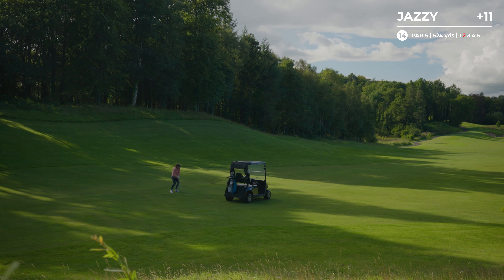Here on the seventh, and this is the second signature hole. And again, you can understand why. A lot more water in sight, but luckily it's not on the hole that I'm playing. Because as you all know, water is my nemesis. Straight down the middle.